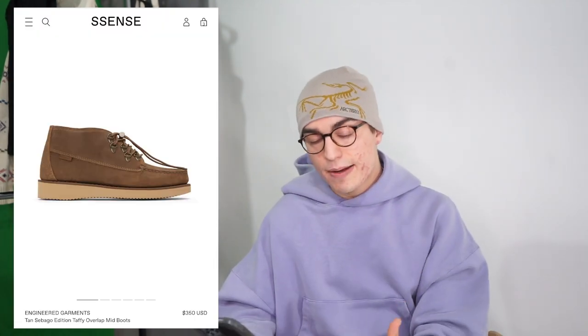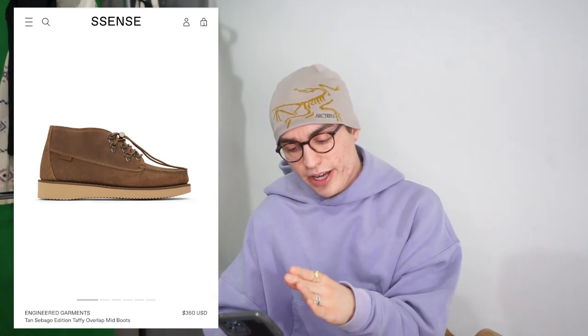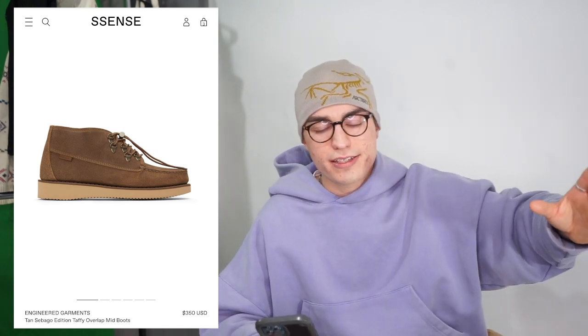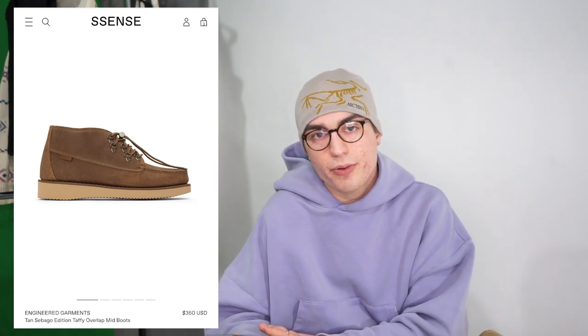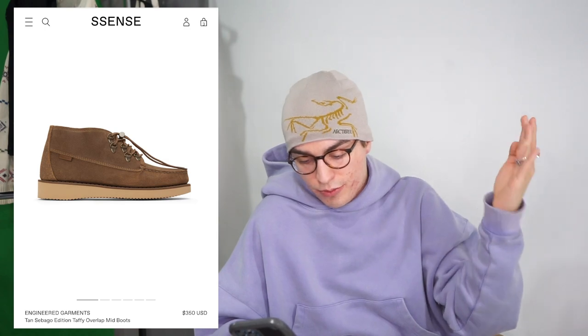A cheaper alternative to the Yucatan is this pair from Sebago in collaboration with Engineered Garments — it's $350. I'm not sure if Sebago makes this silhouette without the collab. I had a pair of Sebagos back in the day and they were solid. Similar silhouette with a cool lacing system. I see it as a good everyday boot, so I wanted to include it.